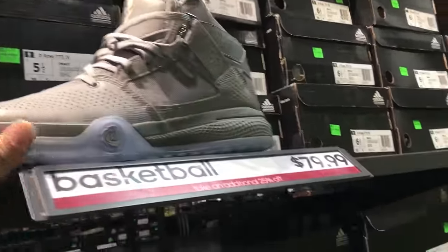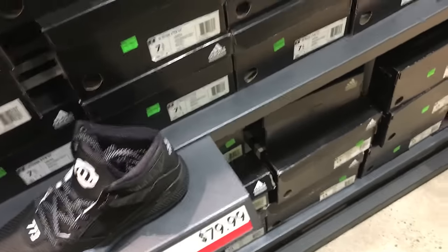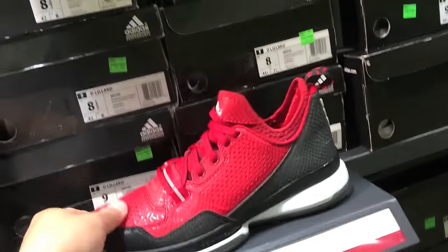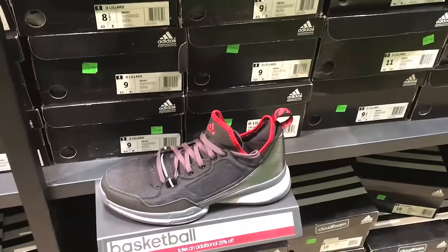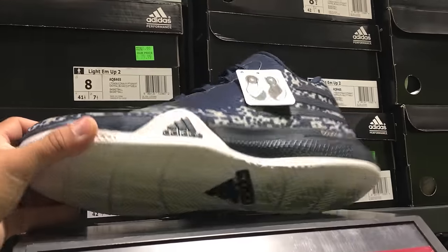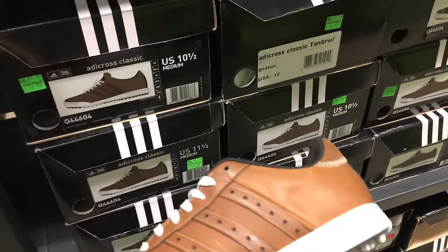They had some Lillards and some Roses — those are 80 bucks. The D-Rose 7s, if you guys haven't seen, I'll have a video on those. I love the way the new D-Roses look, but all the previous models always ended up in outlets and Ross and Marshalls. The new ones might do the same thing, but the Prime Knit versions are super clean at least in my opinion. Some more basketball shoes — so they have some top tier and then some lower tier items in here.